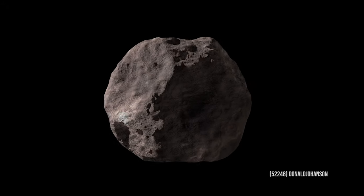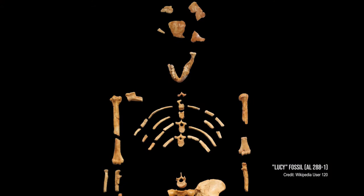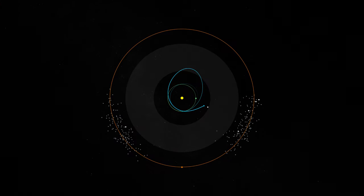That main belt asteroid is named Donald Johansson, after the discoverer of the Lucy fossil. We named the Lucy mission in honor of the Lucy fossil because we learned so much about hominid development and evolution from that fossil — just like we're going to learn about solar system evolution from the Lucy mission.